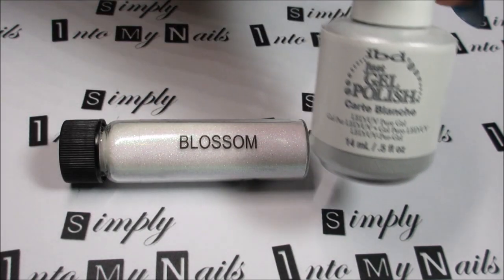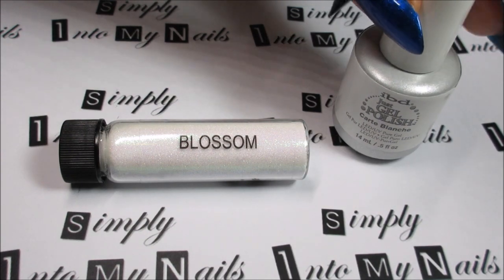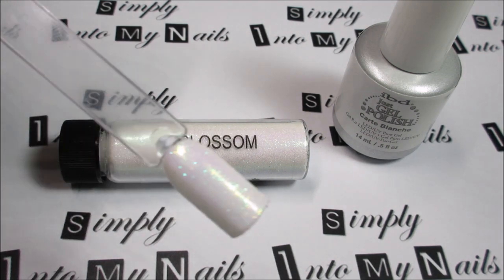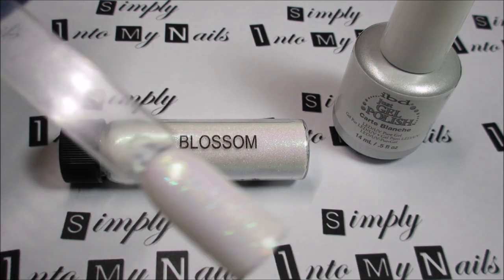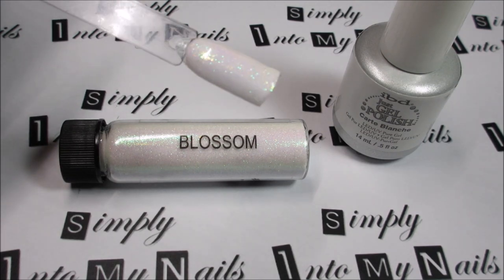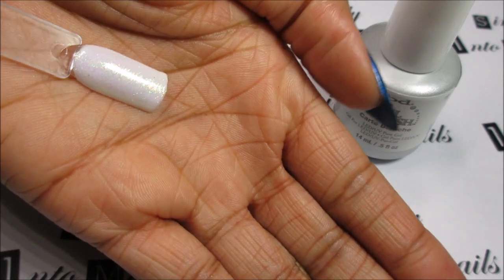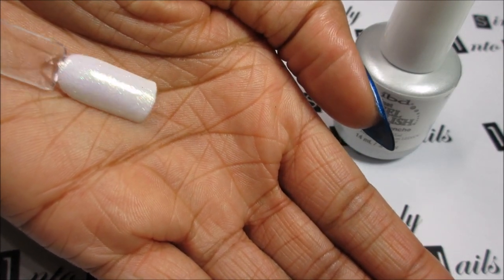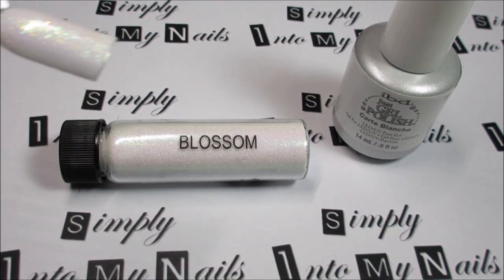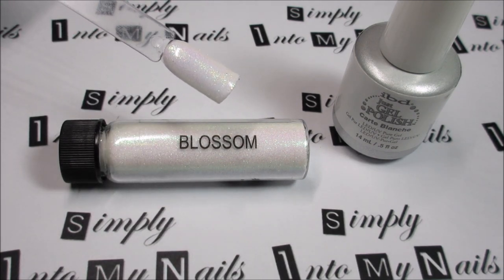I layered Blossom over two coats of IBD Carte Blanche and then scrubbed in one coat of Blossom, and this is how it looks. It's probably quite difficult to see that, but hopefully you can make out the shimmer. I'll just pop that on the palm of my hand so you can see the glitter. So that is one coat of Blossom over two coats of IBD Carte Blanche.